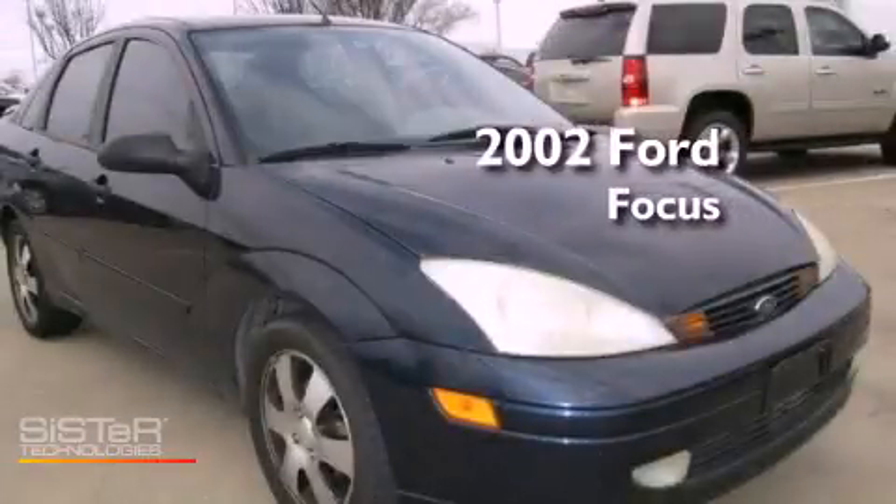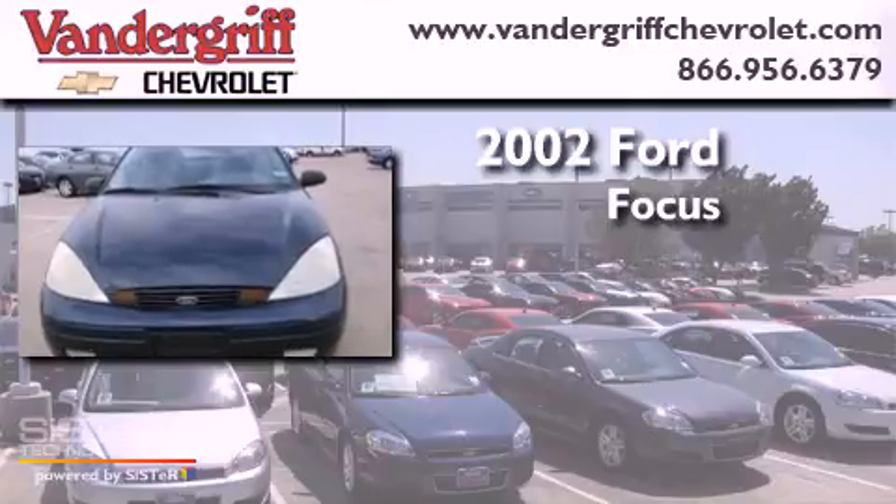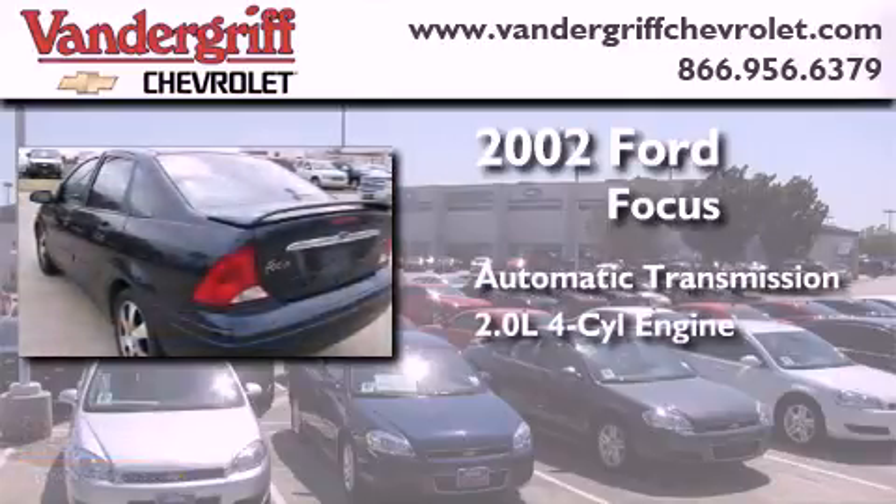This is a 2002 Ford Focus. This car has an automatic transmission and an inline four-cylinder engine.